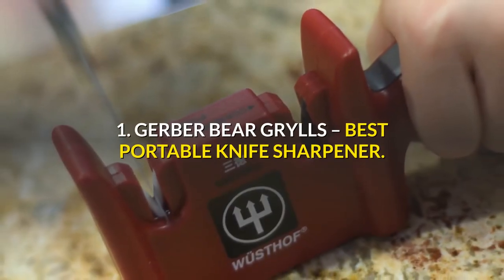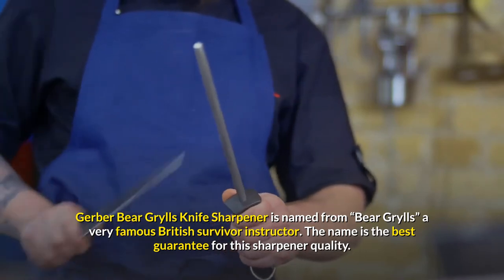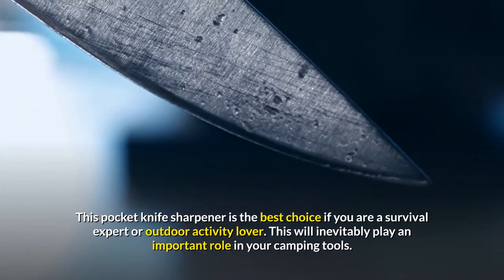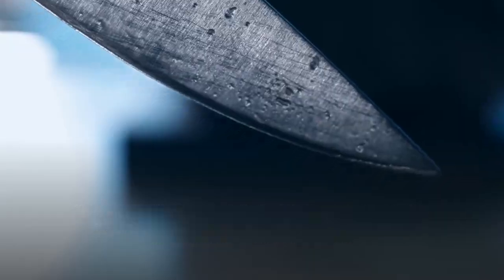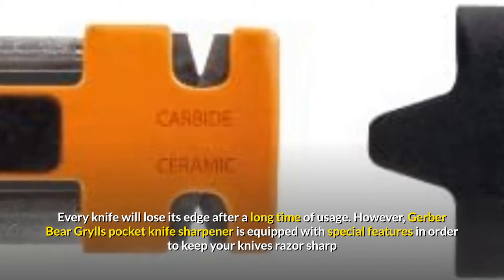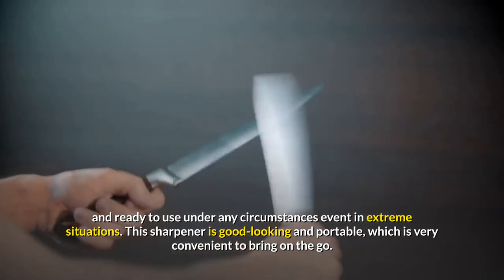1. Gerber Bear Grylls — Best Portable Knife Sharpener. Gerber Bear Grylls Knife Sharpener is named from Bear Grylls, a very famous British survival instructor. The name is the best guarantee for this sharpener's quality. This pocket knife sharpener is the best choice if you are a survival expert or outdoor activity lover and will inevitably play an important role in your camping tools. Every knife will lose its edge after a long time of usage. However, Gerber Bear Grylls pocket knife sharpener is equipped with special features to keep your knives razor sharp and ready to use under any circumstances, even in extreme situations.